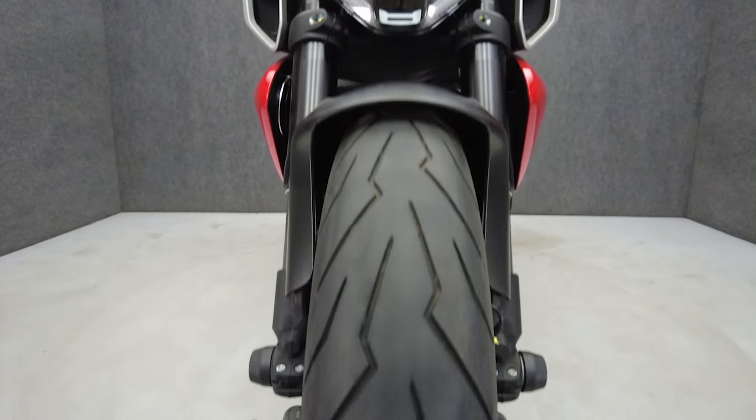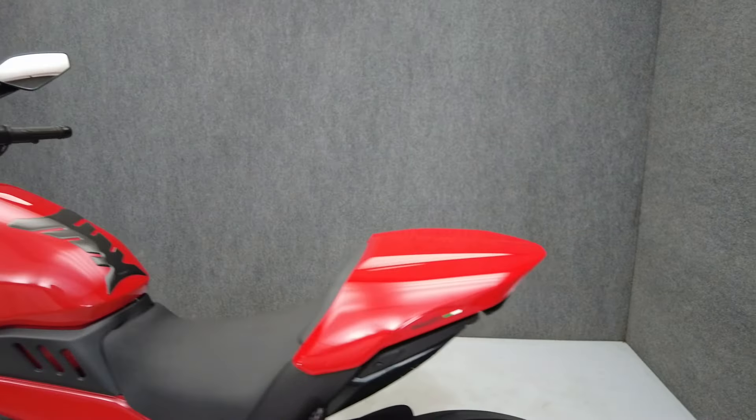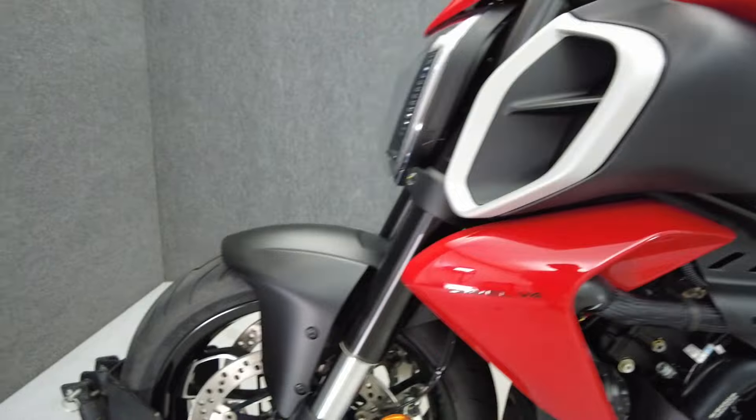With an 1158cc V4 engine, the Diavel puts out 168 horsepower and 93 foot-pounds of torque through a six-speed transmission. It weighs in at 520 pounds and has a 31.1 inch seat height.